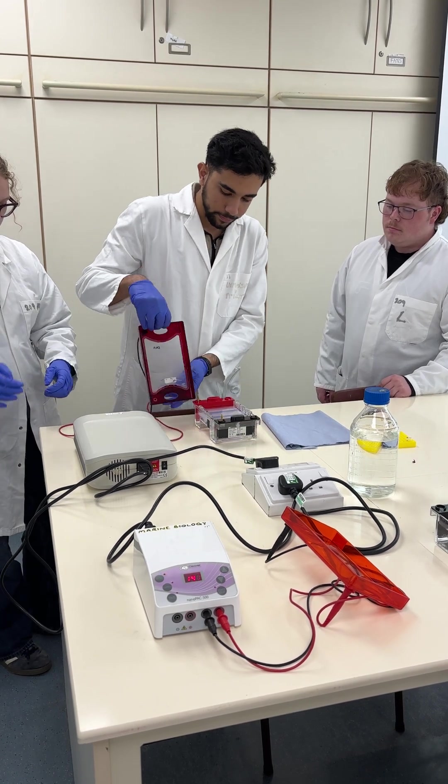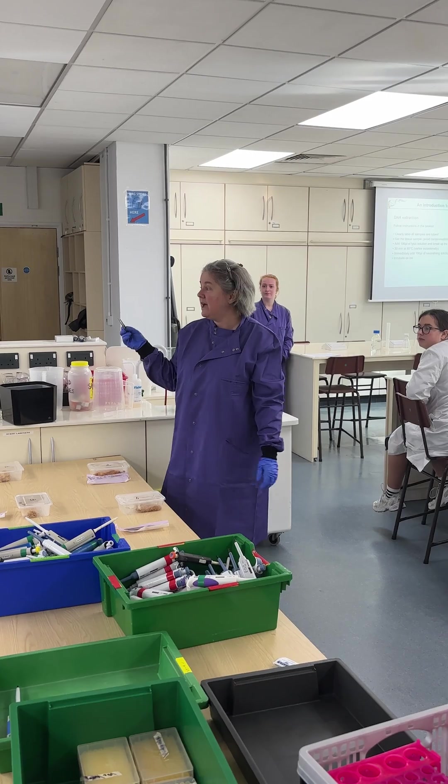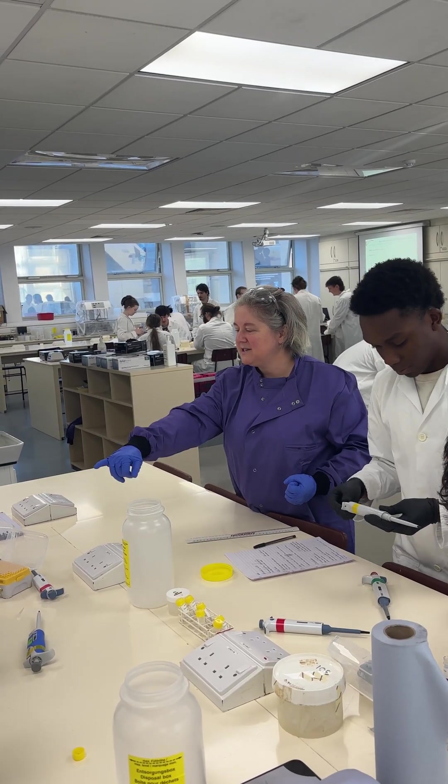We have been doing an experiment which is using molecular ecology to actually look at the nature of the fish that we buy from fish and chip shops. Hello everyone, my name is Dr. Chiara Boschetti. I am a lecturer in biological sciences here at the University of Plymouth.